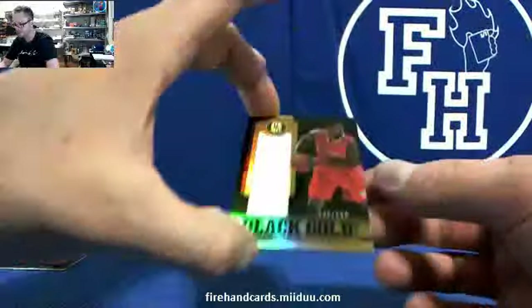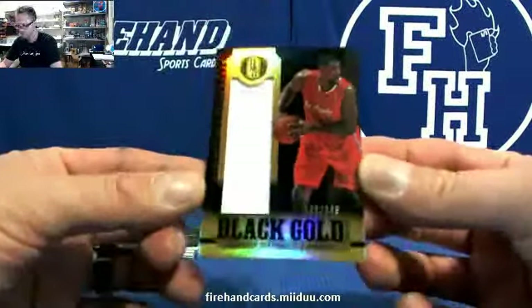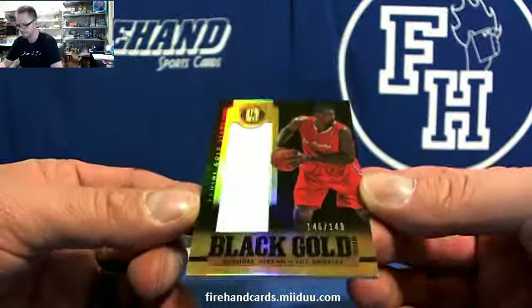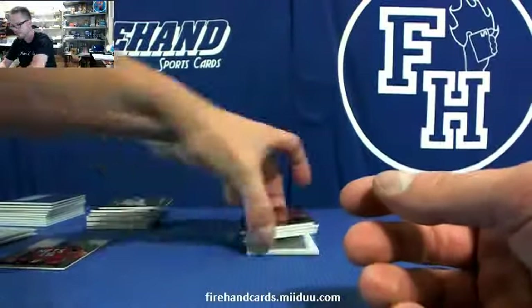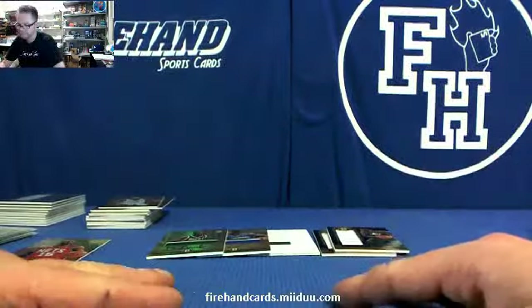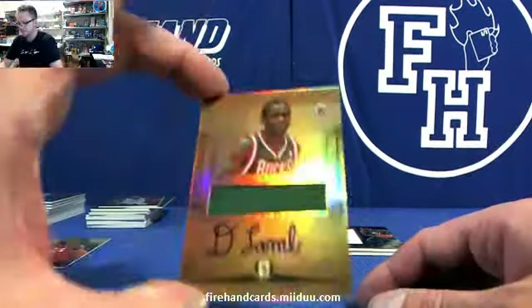And another Black Gold — DeAndre Jordan, numbered to $149. So two Black Gold jerseys and three autos in that one. Parsons is good though. I was looking at that guy's signature.